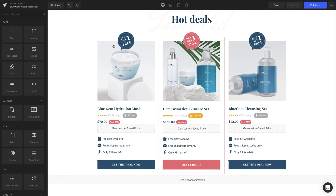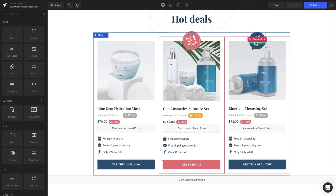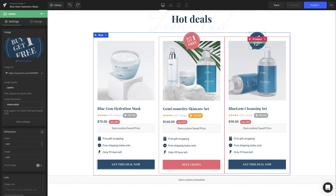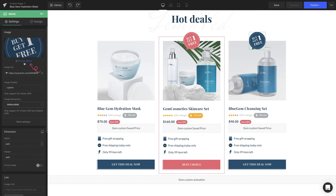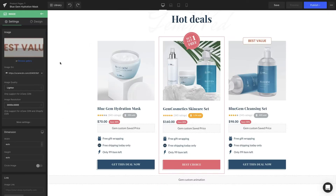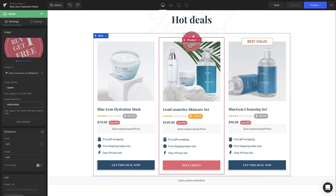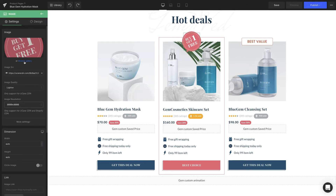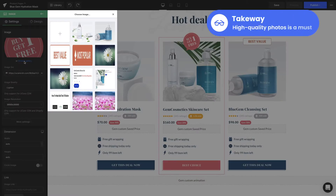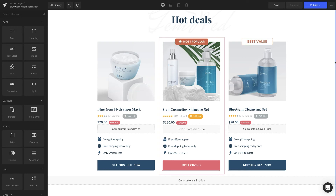We're going to remove the current image for the first one. For the one in the middle, we're going to click on the image element. On the left sidebar under the image section, we can either upload the image or use a URL for it. The same goes for the last one. We're currently using the image element for the sale badges, so we just need to get the right images for it. I can't emphasize enough the importance of high quality photos, so consider hiring a professional photographer if necessary.